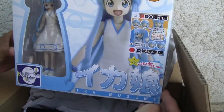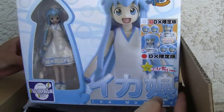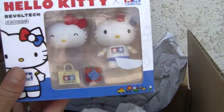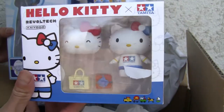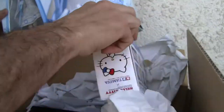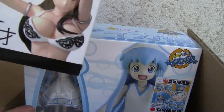Squid Girl, yeah, Ikamosume! I have a Hello Kitty here — glad I got this, this is the Tamiya version. I think I have another kind of intro — no, I'm glad I got this one.